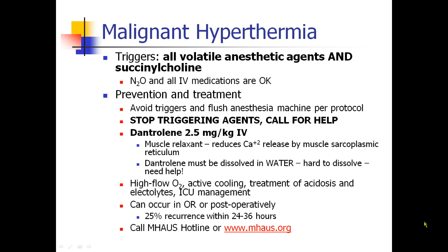If a patient does have malignant hyperthermia, the first step is to stop all triggering agents and call for help. The main drug for treating malignant hyperthermia is dantrolene, 2.5 milligrams per kilogram IV. It is available in the MH kit that is standard and required at every location that provides anesthesia.